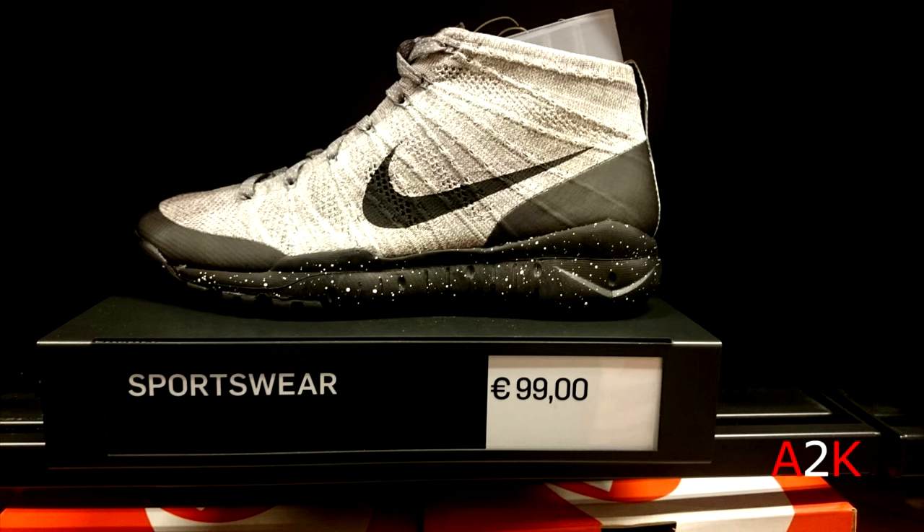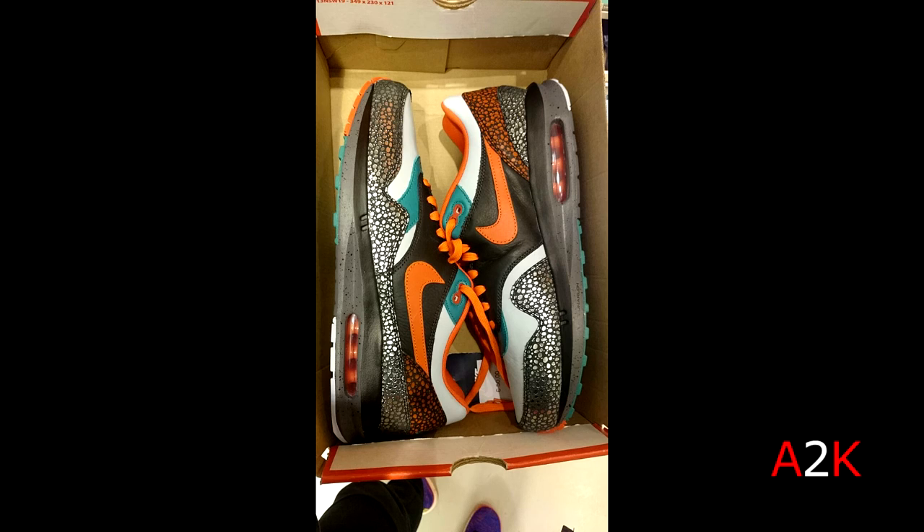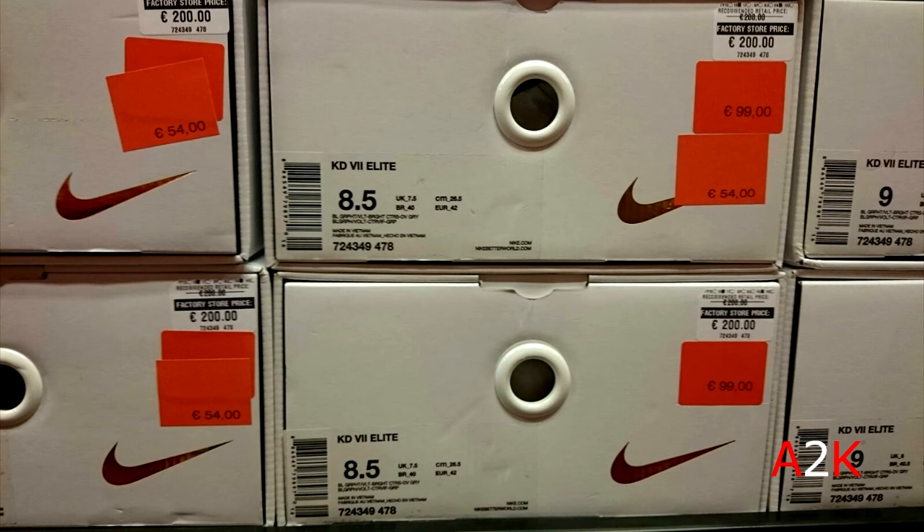At the second outlet, some Flying Trainer Chukas — still one of my favorite and most comfortable shoes, but I didn't pick them up because they were still 120 dollars. Then a pair of Air Max Lunar Ones Deluxe — not really my kind of thing but pretty special, first time seeing those in a Nike outlet.